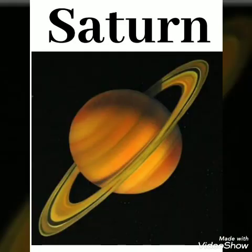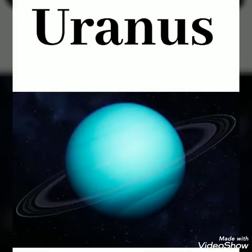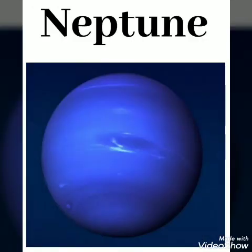Saturn, S-A-T-U-R-N. Uranus, U-R-A-N-U-S. Neptune, N-E-P-T-U-N-E.